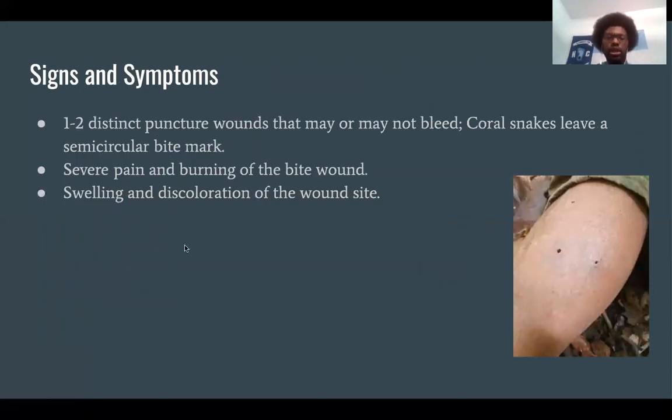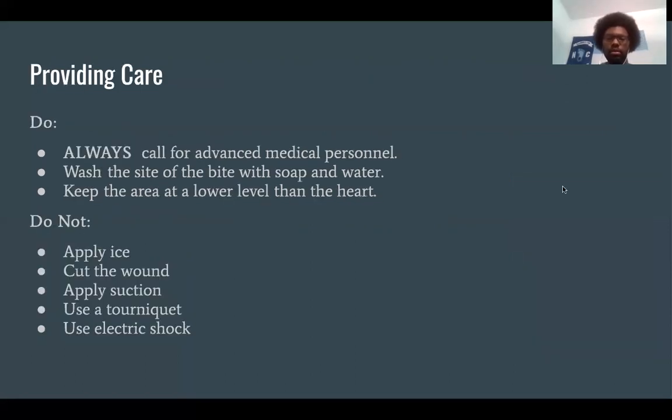Signs and symptoms of a snakebite include one to two distinct puncture wounds that may or may not bleed. Coral snakes leave a semicircular bite mark. Other symptoms include severe pain and burning of the bite wound, and swelling and discoloration of the wound site. When providing care, always call for advanced medical personnel, wash the bite site with soap and water, and keep the area at a lower level than the heart. Do not apply ice to the wound, cut the wound, apply suction, use a tourniquet, or use electric shock.